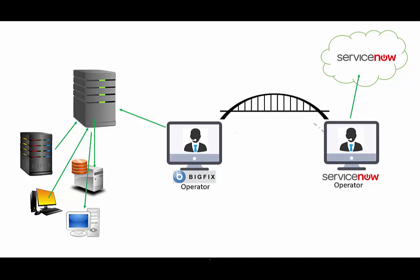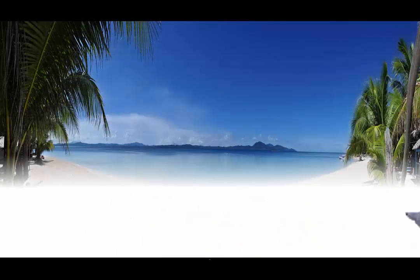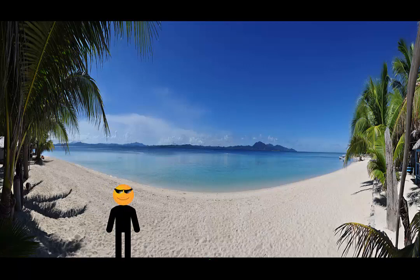We wouldn't necessarily need Tom so much anymore. Speaking of — where is Tom? You know what, Tom's worked hard. Let's give him a break. Let's give him a cool place to hang out. There's our buddy Tom at the beach, and he's happy now. He'll stay that way as long as he doesn't have to go back to work — oh no, here's Drew.